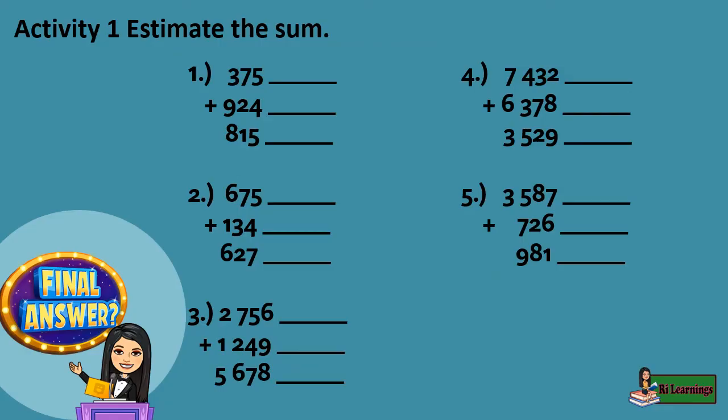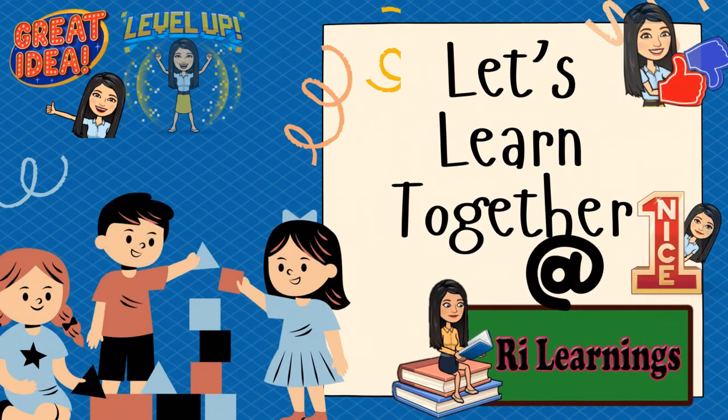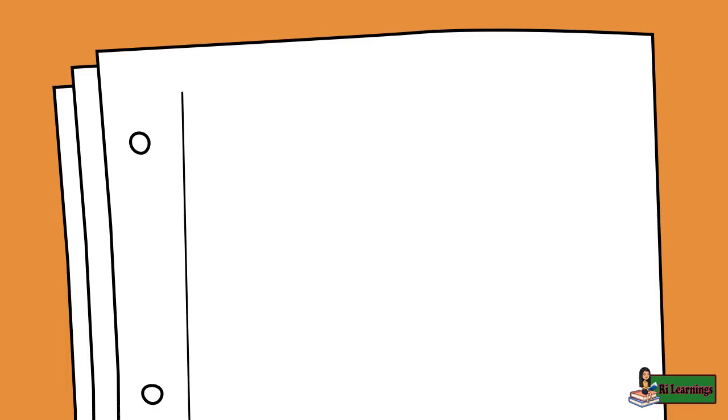Activity 1: estimate the sum. Activity 2: choose the letter of the correct answer. Activity 3: solve the following problems. Sample answers: 3,800; 3,500 — answer is letter C. 1,700 — answer is letter C.